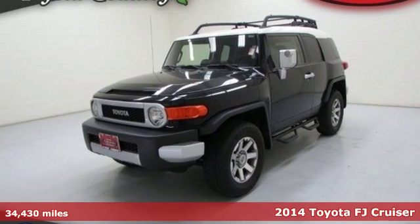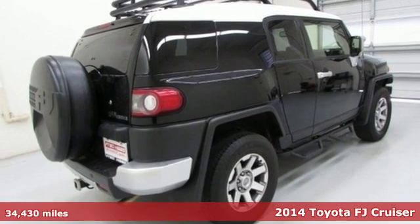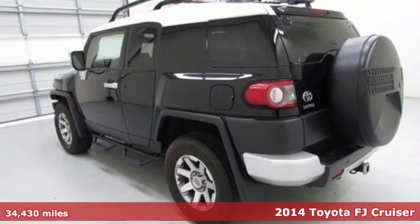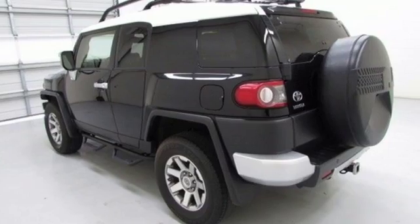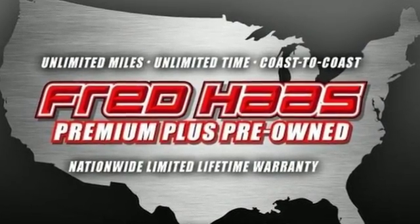It's a 2014 Toyota FJ Cruiser. It's all about comfort and utility — adventure-seekers lust after its off-road strength and ability to cross creeks up to 28 inches deep. But its interior features make it equally adept as a daily driver.